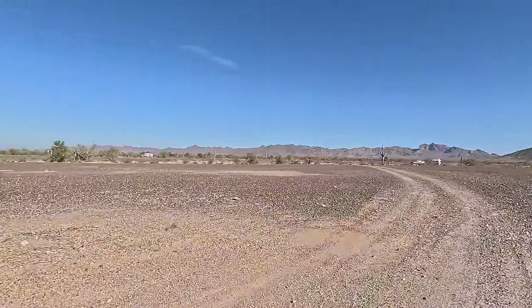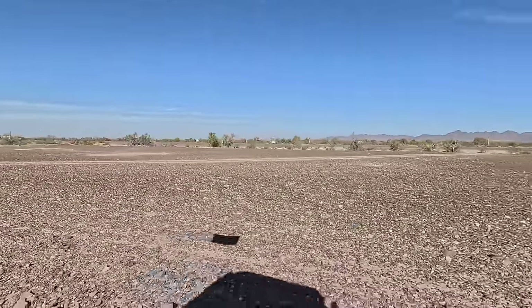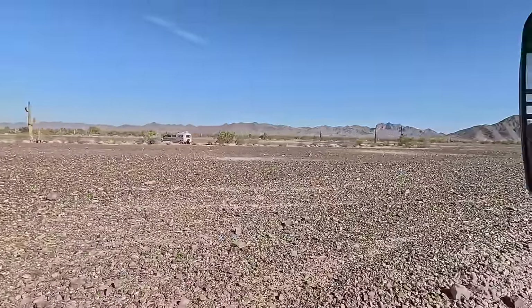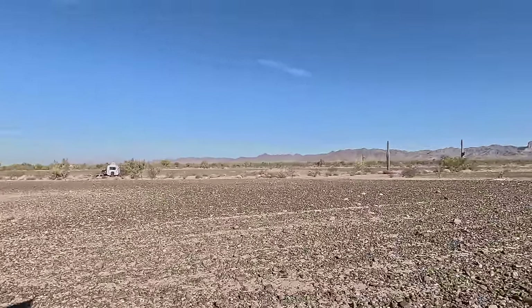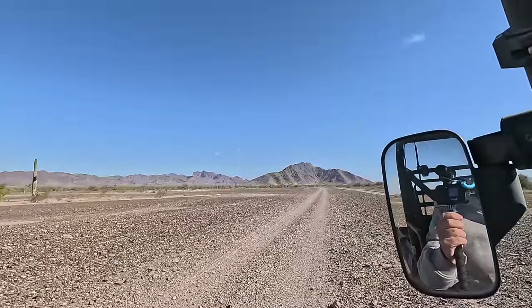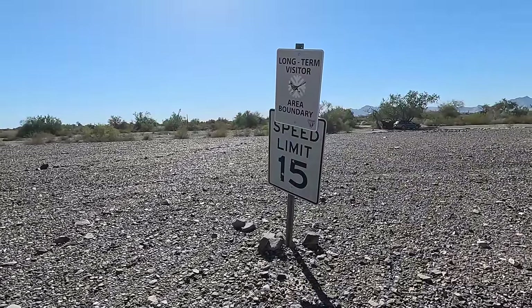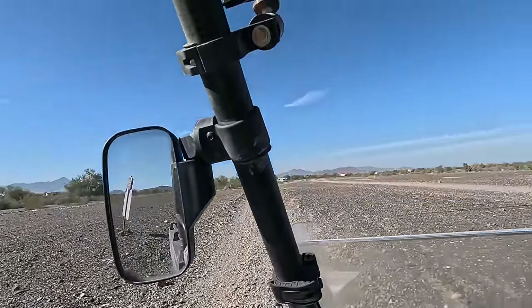I spotted the marker — let me circle around here. Look how flat it is. The areas are pretty well marked. Those guys are camping right on the edge. There's your marker — you can't camp past that. Alright, head for the mountains.